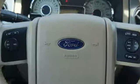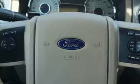It also comes with the added protection of stability and traction control, multiple airbags, and anti-lock brakes.